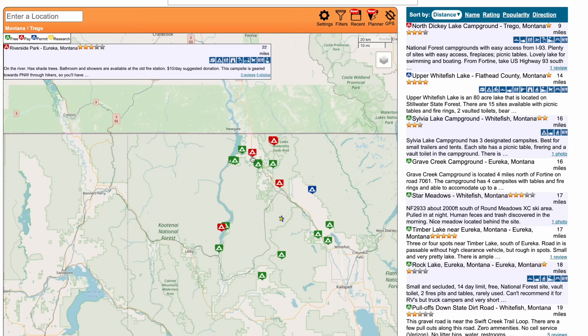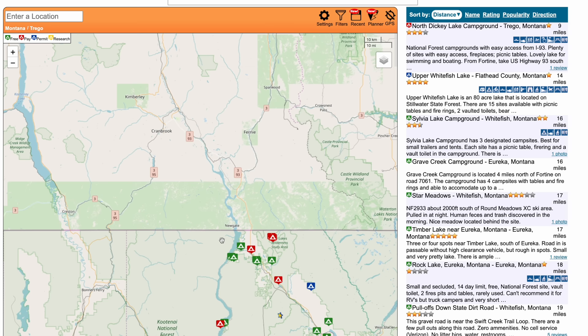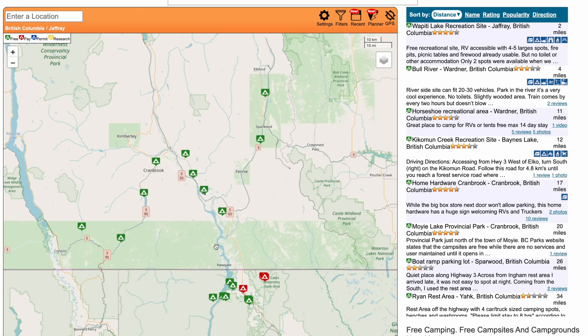Another free resource is FreeCampsites.net. This is a website that provides a directory of free camping spots across the United States and Canada. It includes user-submitted information, reviews, and photos for each location. So if you're wanting to boondock for free, this could be a great resource.